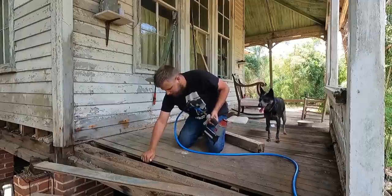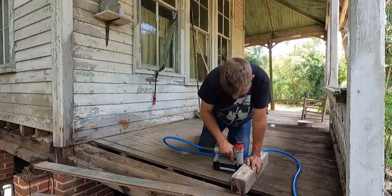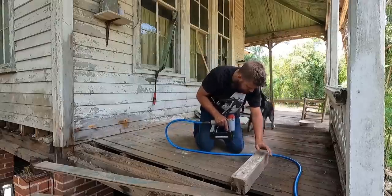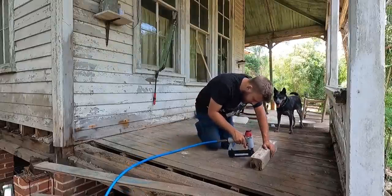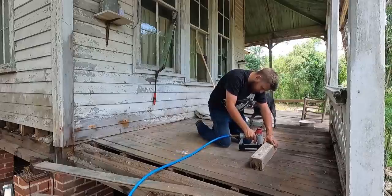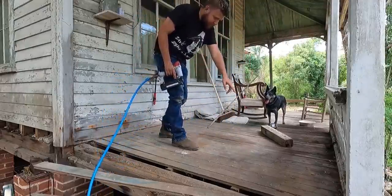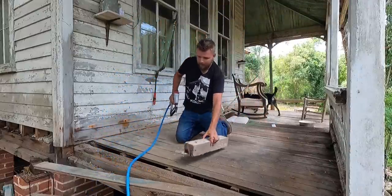There we go — see how much tighter that one is already? There's no more bounce to it. We'll just kind of use this as a guide and work our way down. That's just one section — about six or seven boards already — and this is firm right where I'm standing. We'll go ahead and do this second row here.